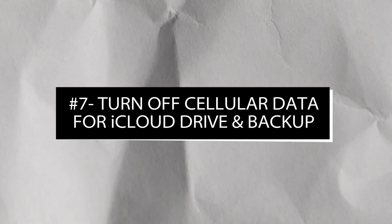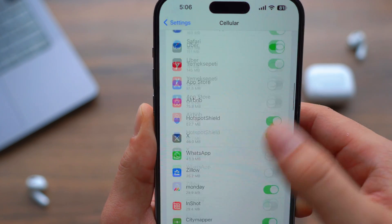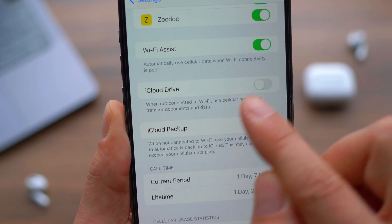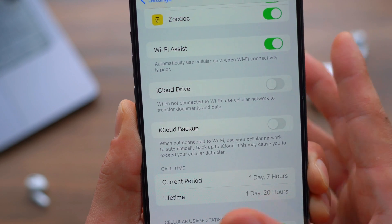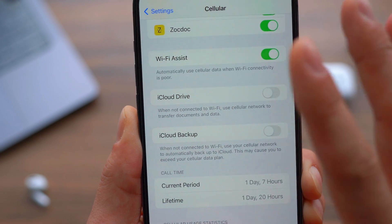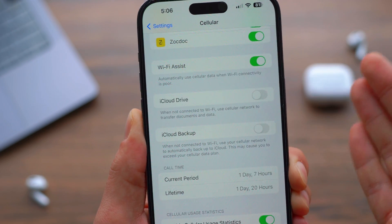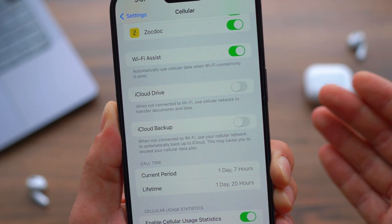Number seven: turn off cellular data for iCloud Drive and iCloud Backup. Open Settings, go to Cellular, and scroll all the way down below the apps list. You'll see iCloud Drive and iCloud Backup — turn both of these off. This means your iPhone will only upload and back up to iCloud when connected to Wi-Fi, instead of wasting your cellular data. Don't worry, your stuff won't disappear — it will upload once you're back on Wi-Fi.